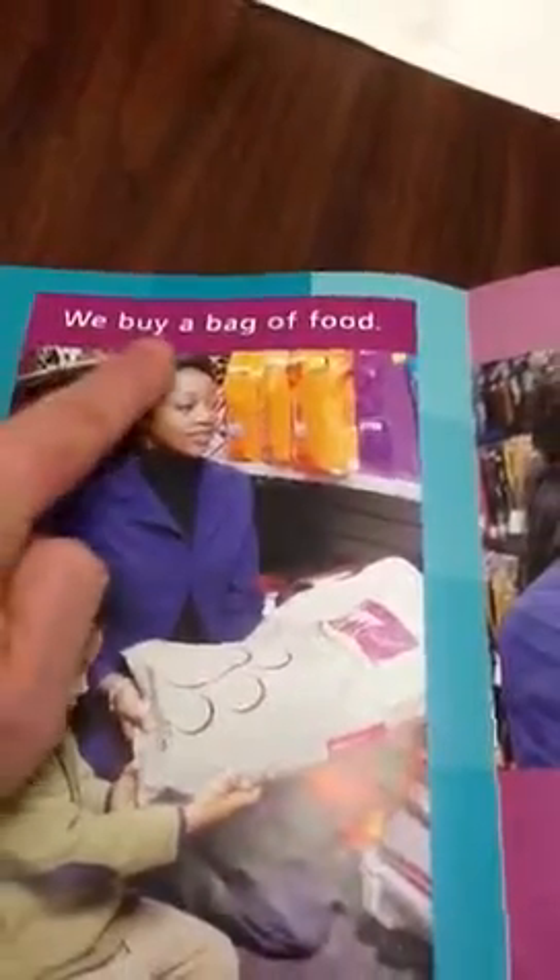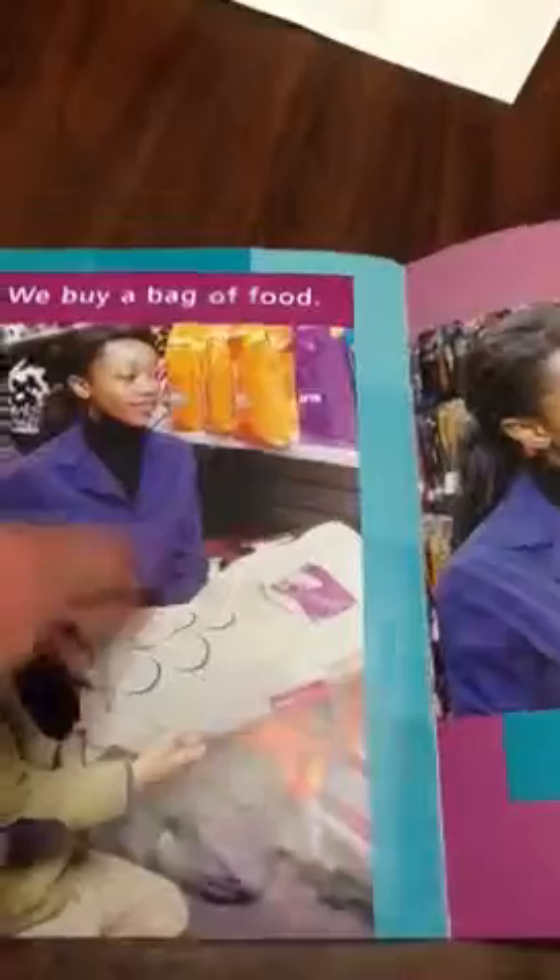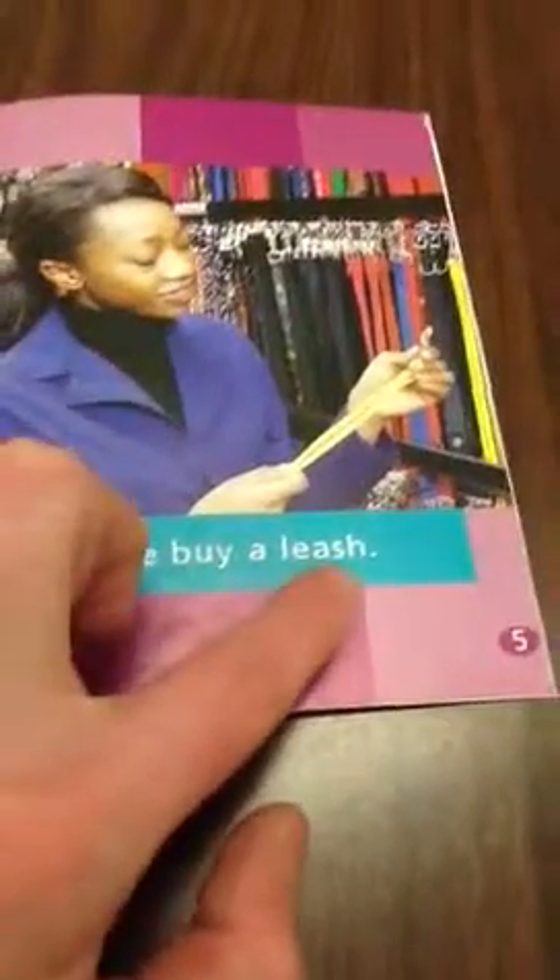So here it is — we buy a... we buy a bag of... this is a bag of food. We buy a bag of food.